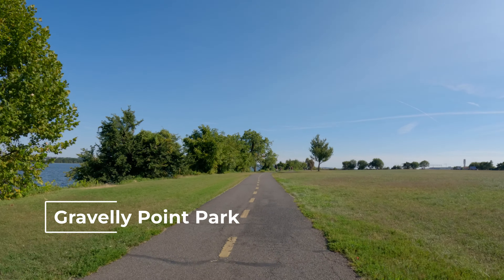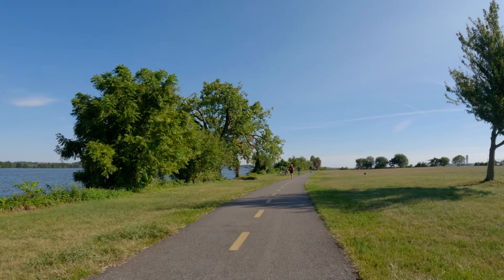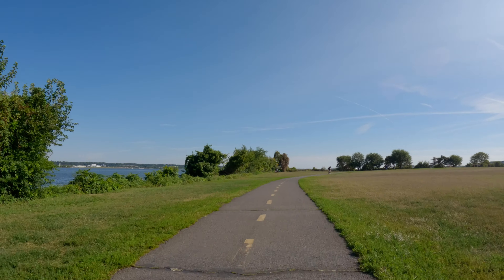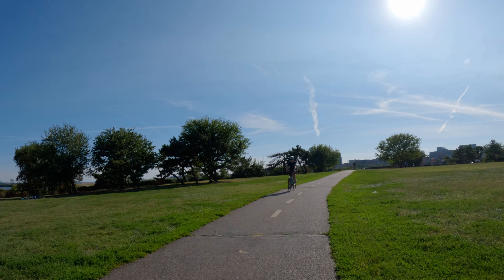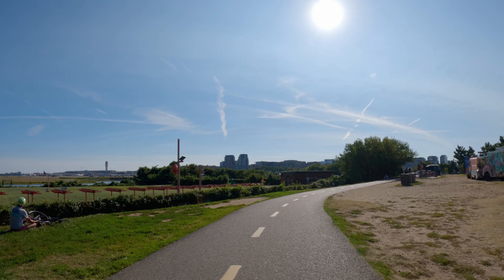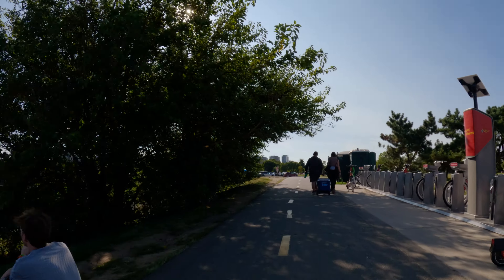This trail, called the Mount Vernon Trail, is in the George Washington Parkway. If you ride it all the way to the end, you will eventually wind up in Mount Vernon, which is George Washington's home. We are currently at Gravely Point, which is just to the north of Reagan National Airport. It is famously known as one of the best places in all of the United States to watch planes take off and land up close. Due to its proximity to the airport, planes fly extremely low over the park, creating an amazing experience for aviation enthusiasts, photographers, families, and picnickers.